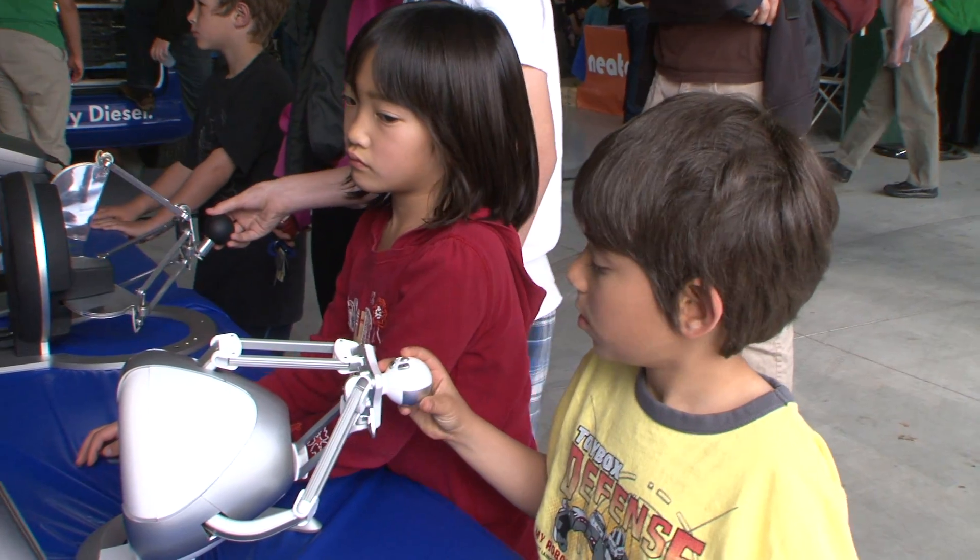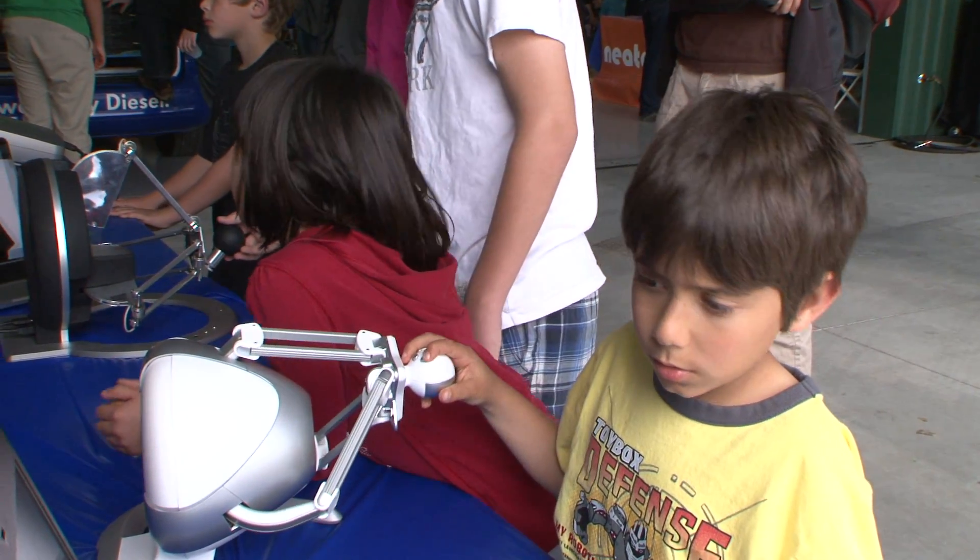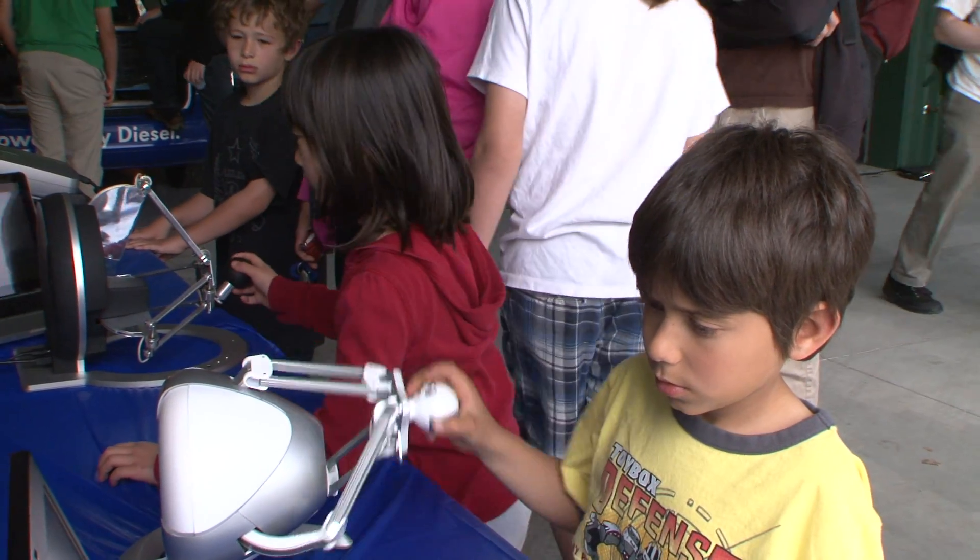We're very excited to see so many kids here. This is the second year that we've had a lot of kids come by.